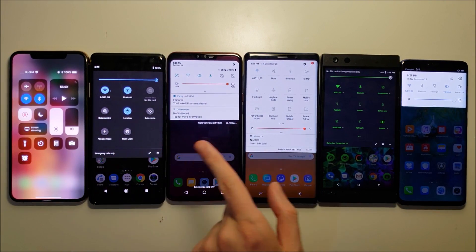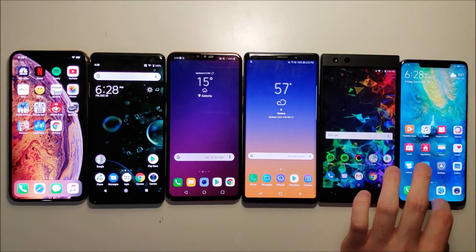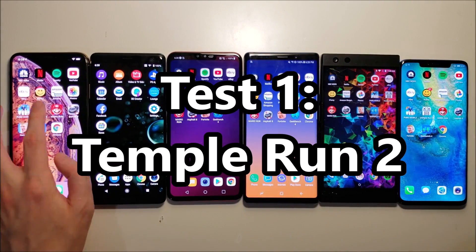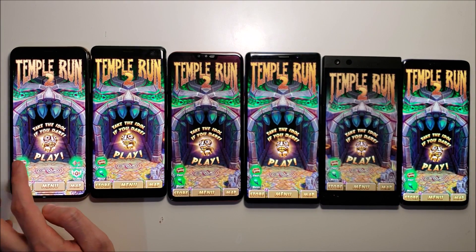Everything is closed at 100% brightness and 100% battery. First, let's run the temp run test. I'll check in in two hours.